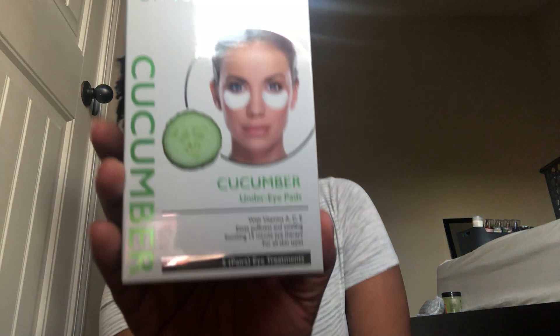Something really good — the Spa Scriptions cucumber under-eye pads, a five-pack. I need these right now because I haven't been getting the best sleep lately. Can't wait to try them.